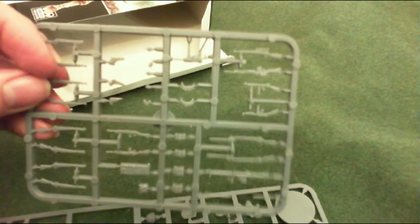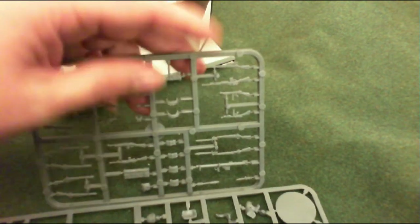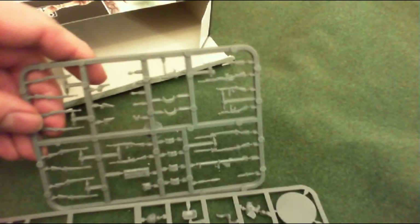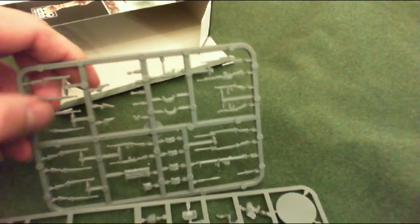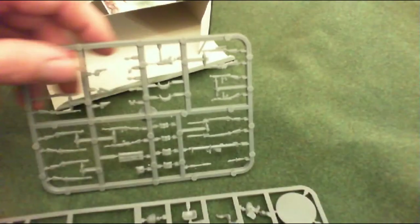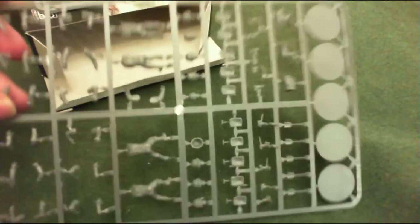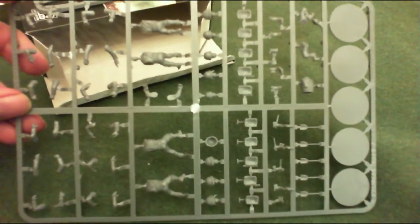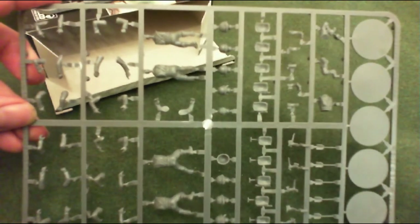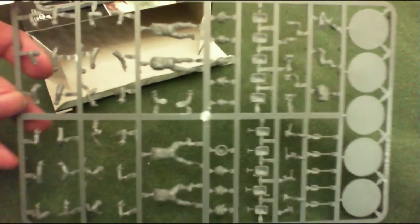There's a weapon sprue with all the various weapons you can use - a sniper rifle, a bazooka, various rifles, pistols, and a Thompson. Then there's the main sprues - each one has five figures on it, five bases, and various arms.